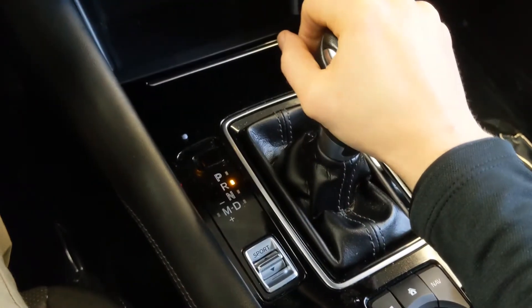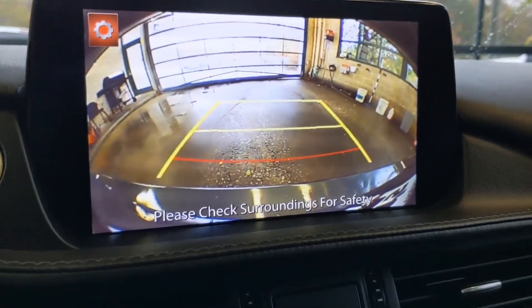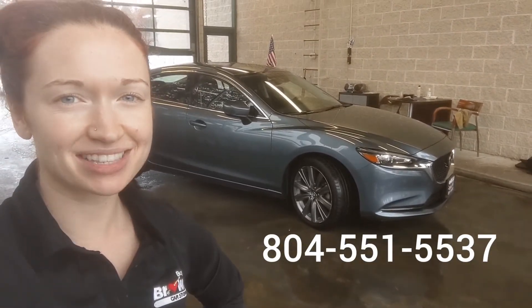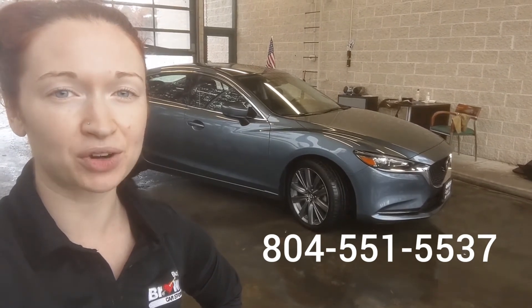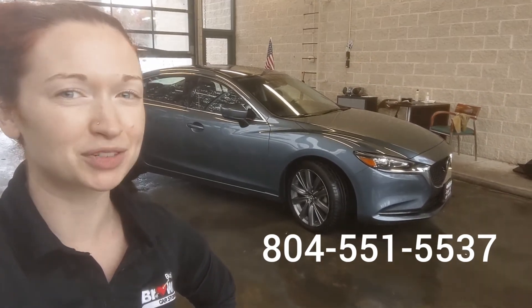I'll show you how the backup camera works. Once the car is in reverse, the camera will click on and you can back up safely using these navigation lines. So that is a look at the 2019 Mazda 6. If you like what you see or have any questions, give me a call — I can be reached at 804-551-5537. Again, my name is Rainey Belsky and I'm with Brown's Volkswagen. Thank you so much for watching.